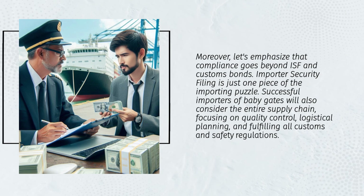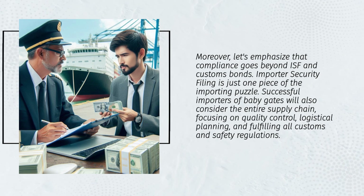Importer Security Filing is just one piece of the importing puzzle. Successful importers of baby gates will also consider the entire supply chain, focusing on quality control, logistical planning, and fulfilling all customs and safety regulations in the current global trade environment.